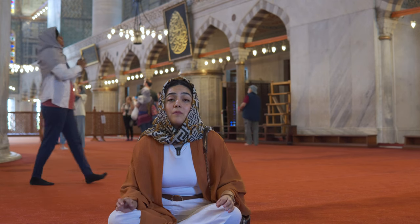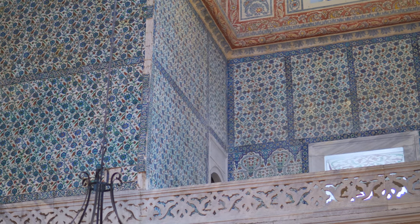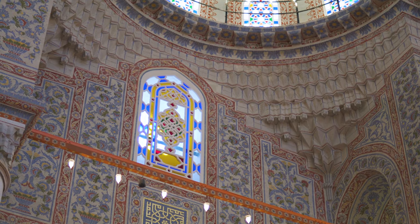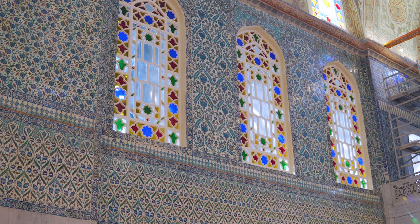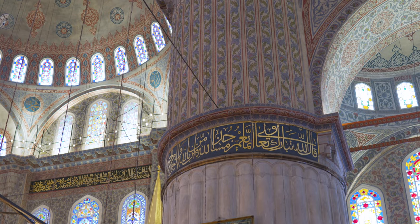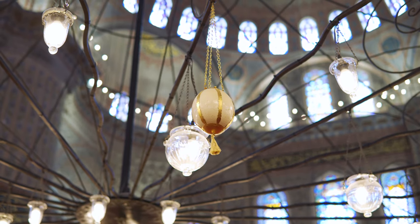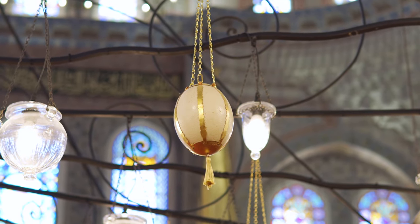Another feature that most visitors get impressed with are the beautiful tiles and ceramics adorning the interior. The designs of these tiles vary from flowers to leaves, fruits, and cypresses, but the predominant color is blue — that is why this mosque is known as the Blue Mosque. Just as in many other mosques like the Soleimani Mosque, the main chandelier here also features ostrich eggs, which are useful to repel spiders and other insects.